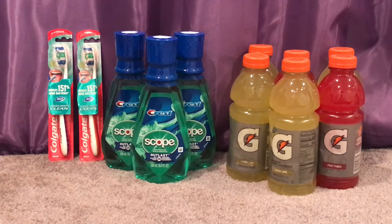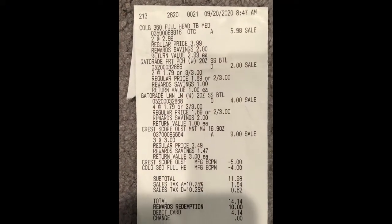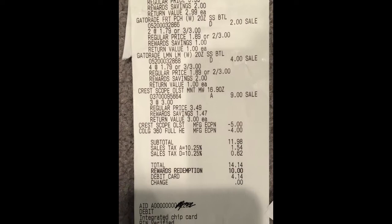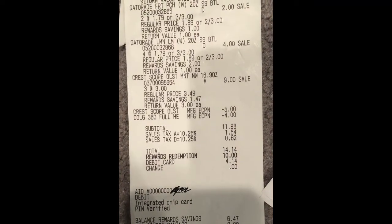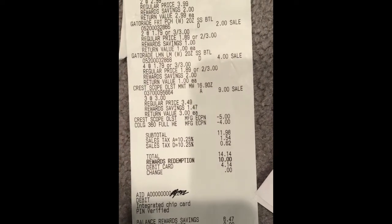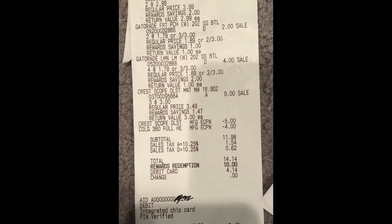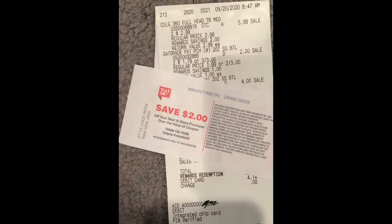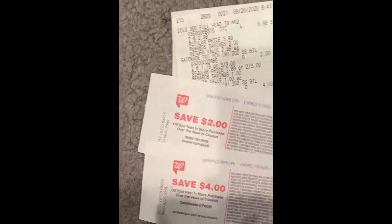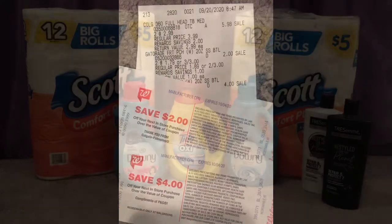Let me show you guys my receipt for this first transaction. There are the Colgate toothbrushes, the Gatorade, and the Crest mouthwash. You can see all my digital coupons came off with no problems. I did not roll any Cash Rewards in this transaction because I wanted my digital coupons to go through. My subtotal was $11.98, I rolled 10,000 points and paid $1.98 plus tax, then got back the $2 Cash Reward for Colgate and the $4 Cash Reward for Crest.